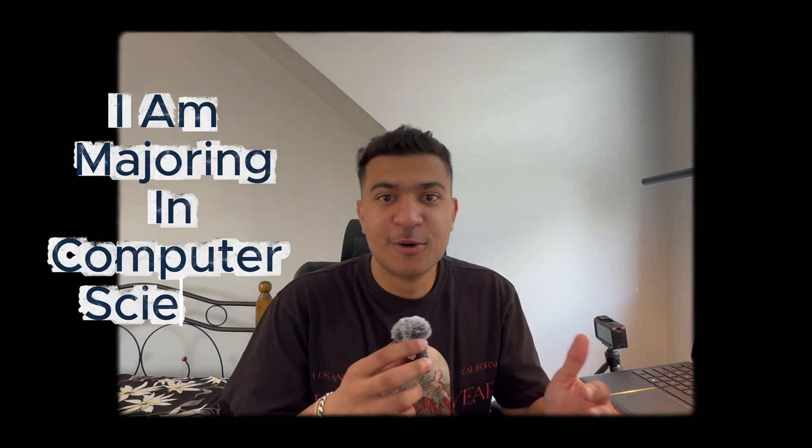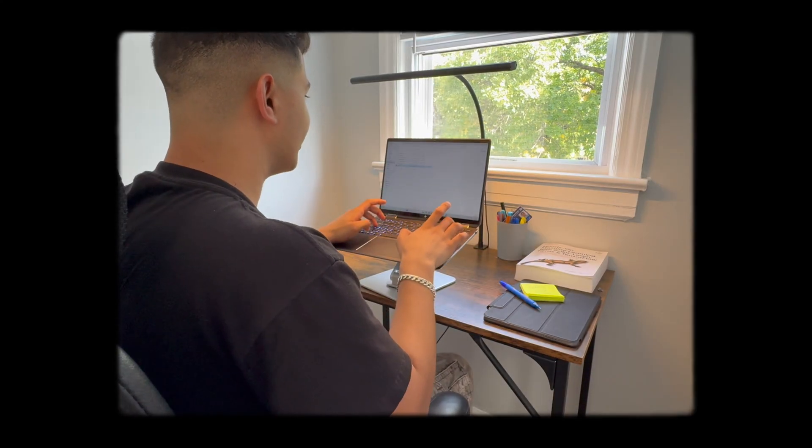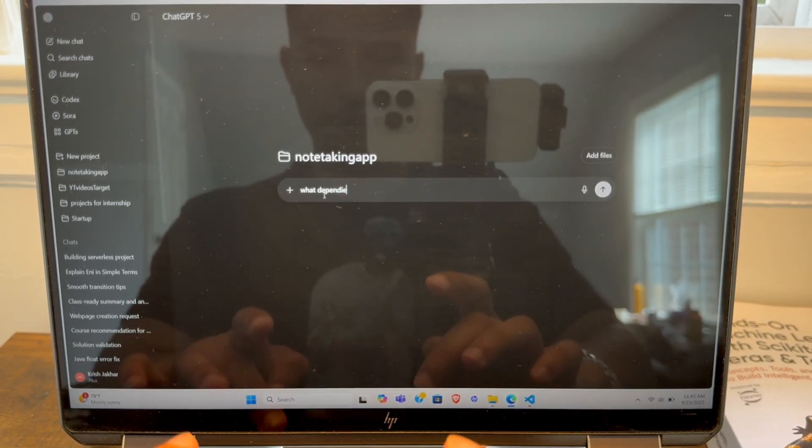I'm going to build a full note-taking app, kind of like Google Docs, from start to finish. I'm majoring in computer science so I have built projects before, but this one has a few concepts I never studied in school. I want to see if AI can actually help me build something I don't completely know myself. Let's start fresh — I'll make a folder and ask ChatGPT what we need to install.